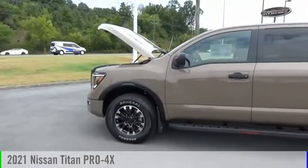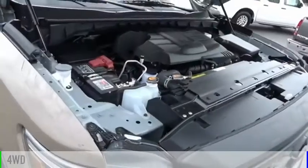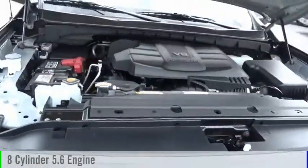Take a ride in the 2021 Titan. This vehicle is powered by a four-wheel drive, eight-cylinder, 5.6 liter engine.